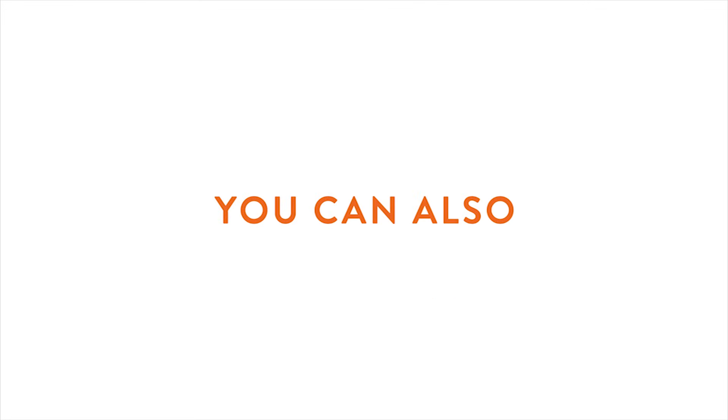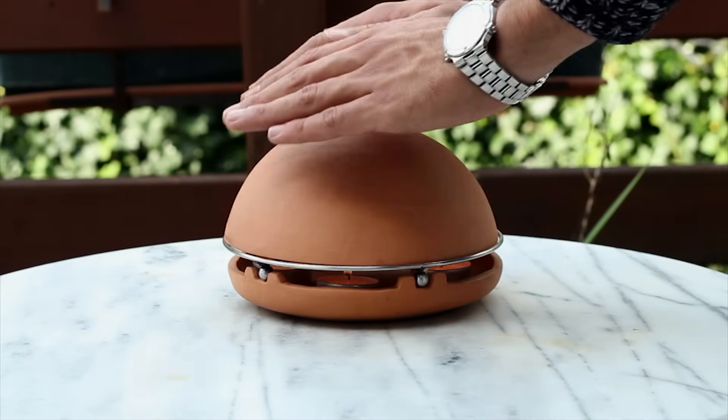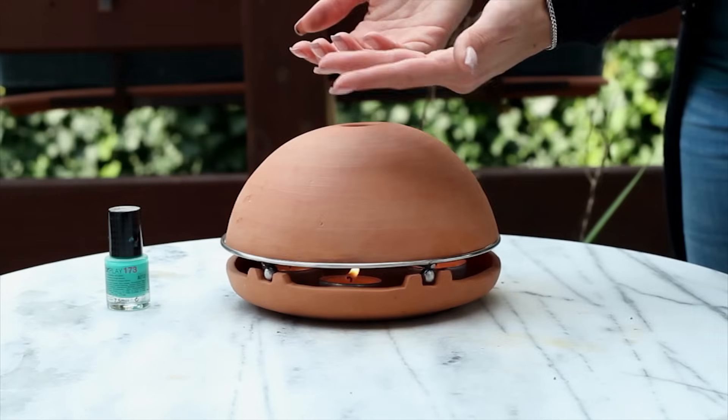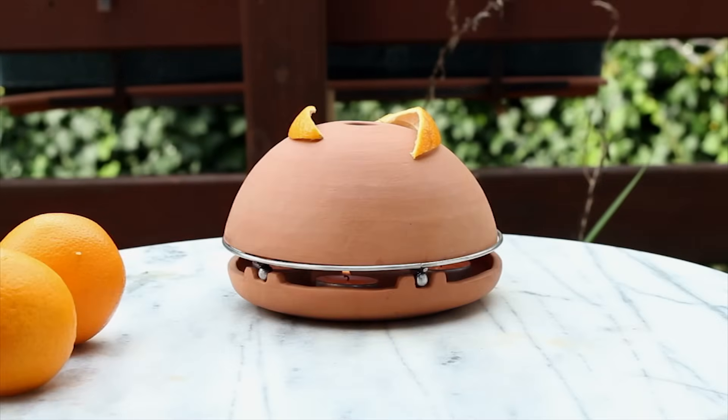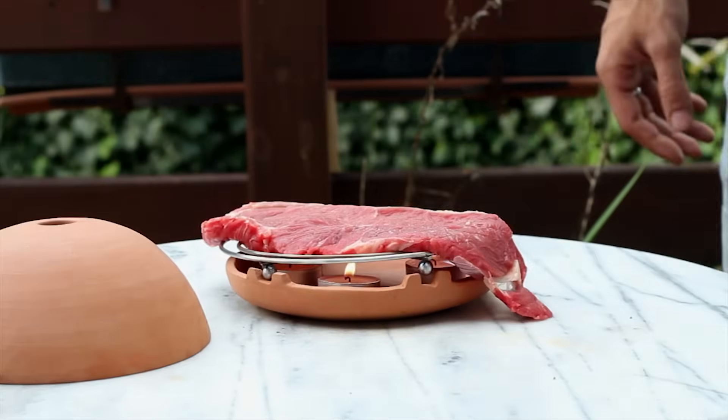You can also heat your cup, rest your hands, light a cigarette, dry the animal, heat your dresses, perfume the room, cook the meat — not the last one actually, I was joking.